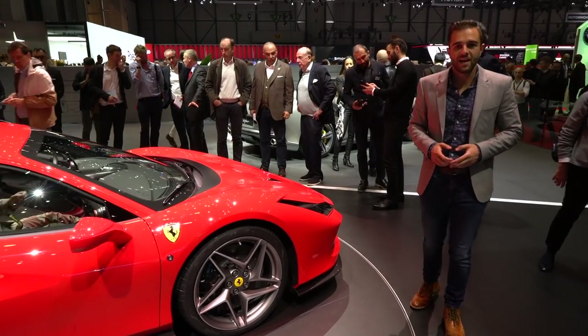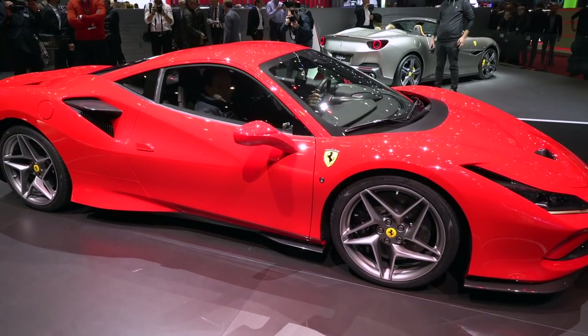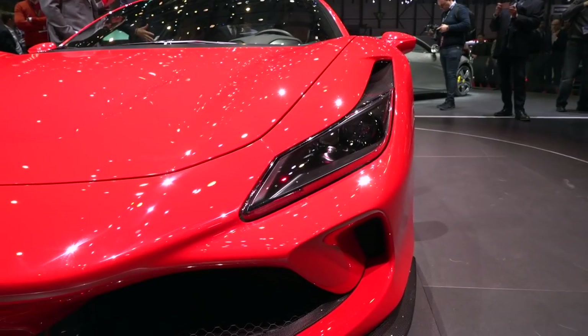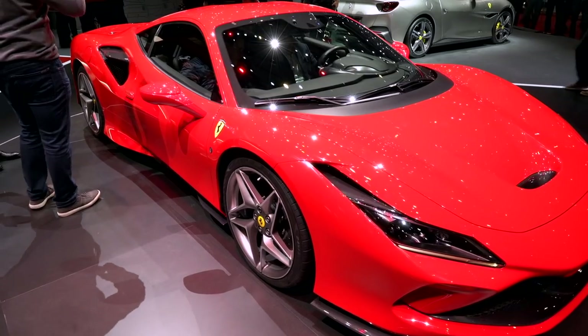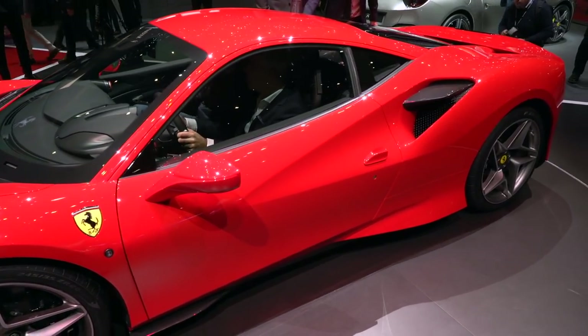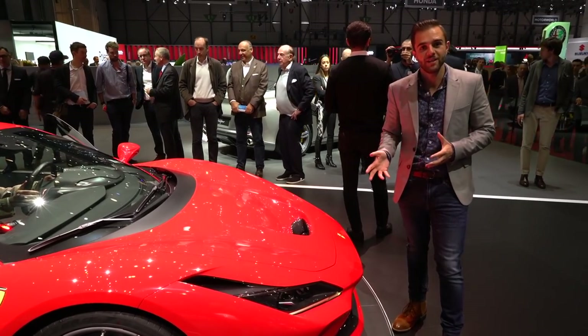It's safe to say that design changes between the 488 and F8 are subtle. The new headlights draw inspiration from the GTC4 Lusso, while the scoop is from the Pista. That scoop also helps this car be 10% more aerodynamically efficient than the 488 GTB that it replaces.